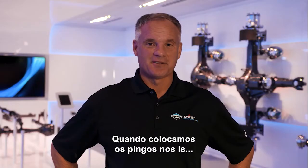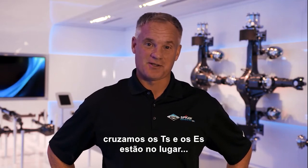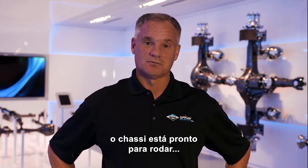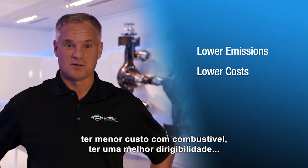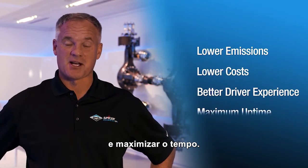When the I's are dotted, the T's are crossed, and the E's are in place, the chassis is ready to go — and your business is on the road to lower emissions, lower fuel costs, a better driver experience, and maximum uptime.